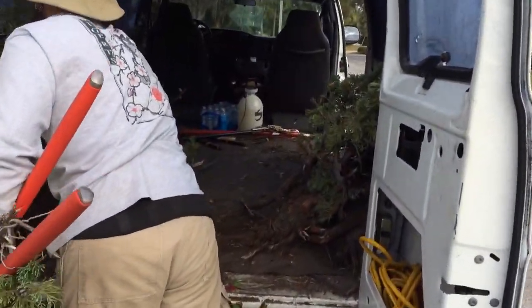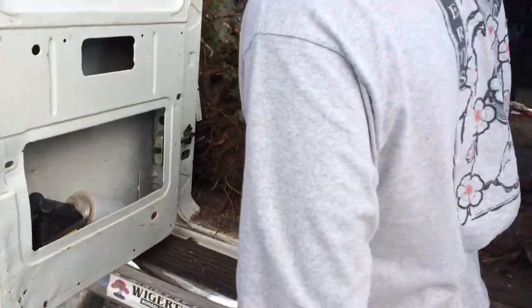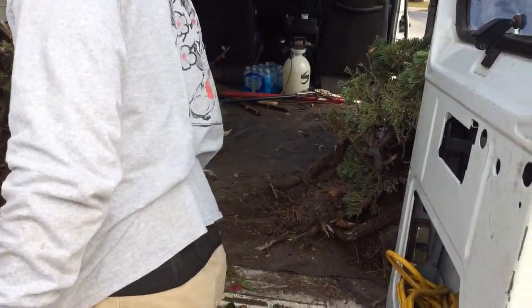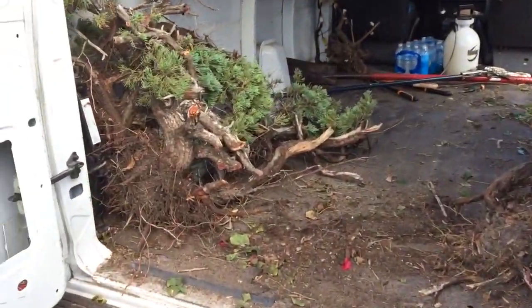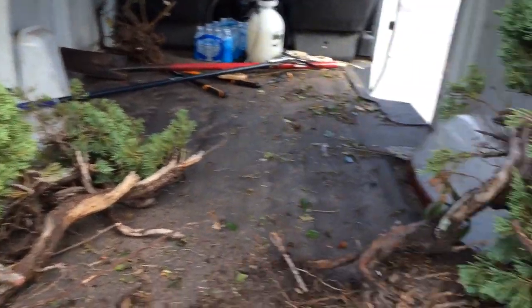I never realized how really beautiful the bark is on this stuff when you clean it — yeah, polish it. Wow, that is cool. This truck will be full.